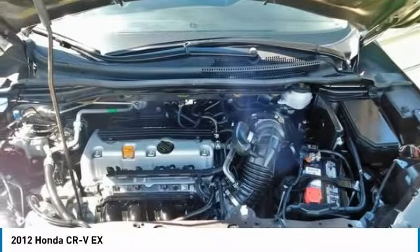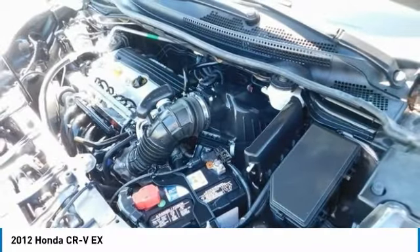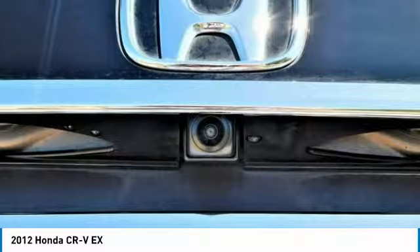For more information, visit www.kbb.com. Kelley Blue Book is a registered trademark of Kelley Blue Book Company Inc.